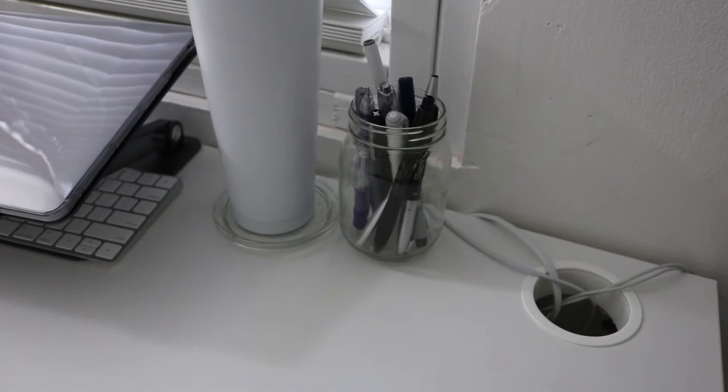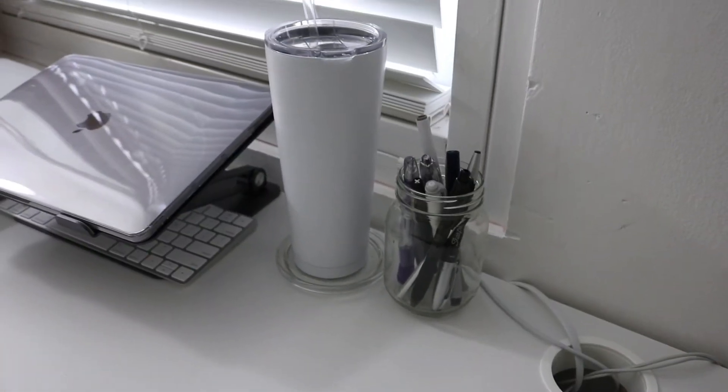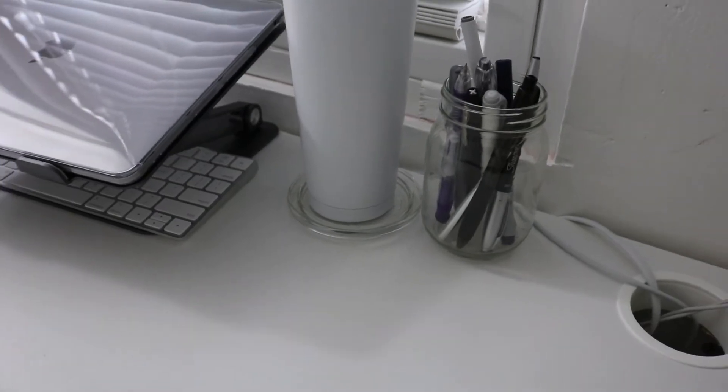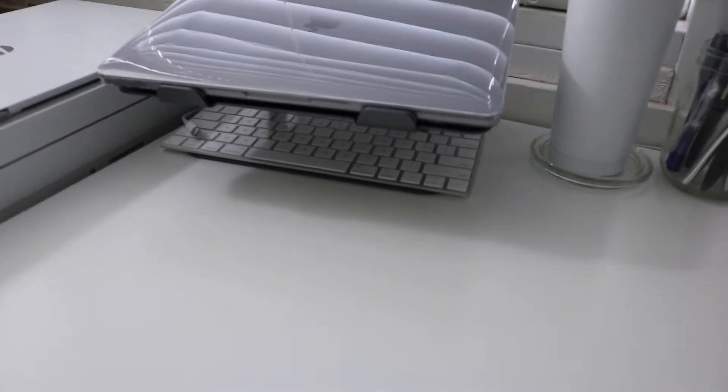Right next to that I have a mason jar where I keep highlighters, pens, pencils, and anything like that. Right next to the mason jar I have my water bottle — I always keep one on the desk — and there's a coaster on the bottom because I don't want my desk to get ruined.